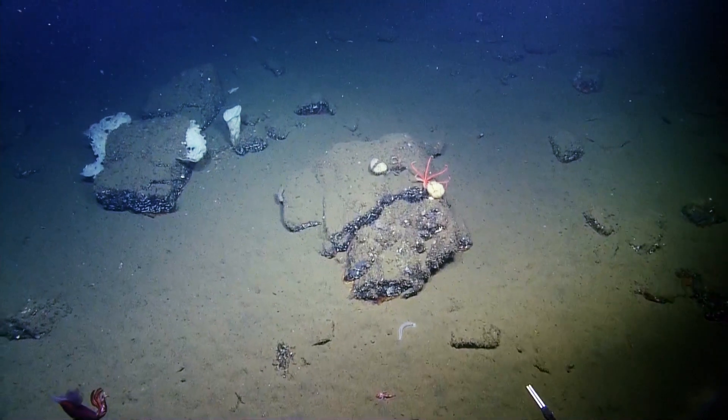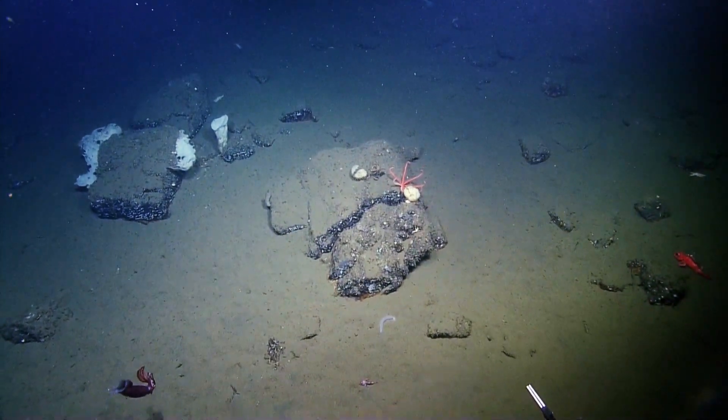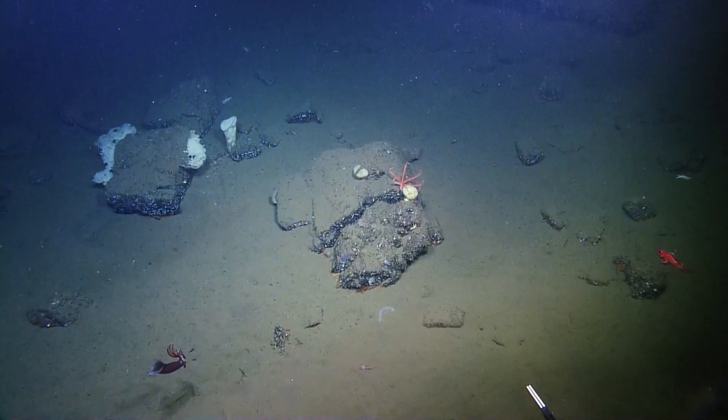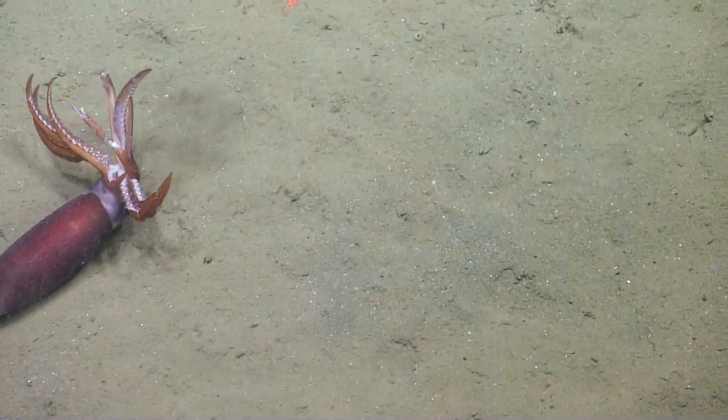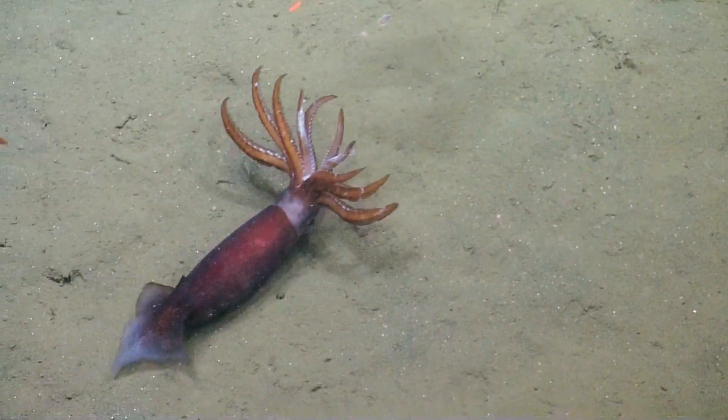A squid. Right down there at the bottom. Oh yeah. I thought that was too hard but he's not. That was challenging. Is it injured? I've never seen a squid like that.